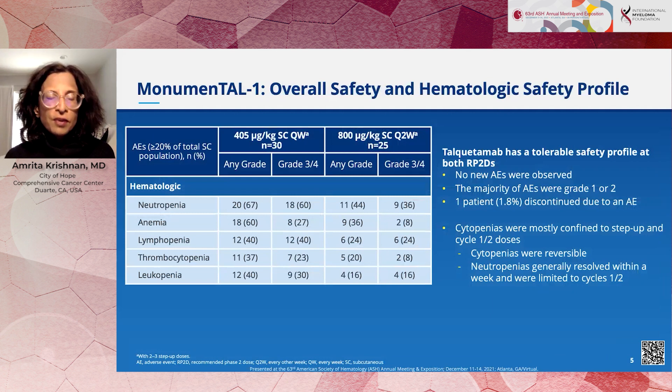Looking at the safety profile, overall talquetamab was tolerable. We did see hematologic toxicity — neutropenia and thrombocytopenia — but that's not surprising given the extent of prior therapies these patients had received. The cytopenias tended to occur with the priming dose and the first two cycles, and really didn't appear to be prolonged or to limit subsequent dosing.